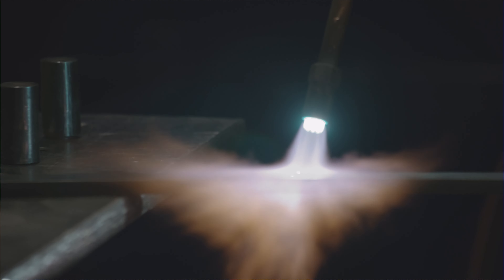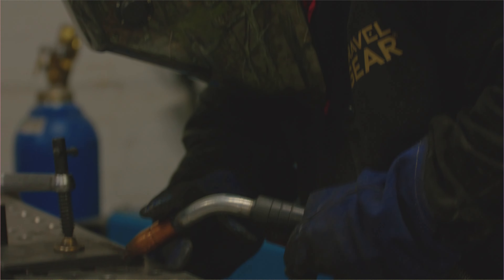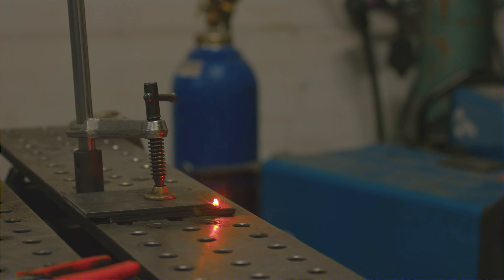It's almost endless what you're able to do with metal if you heat it up. We're able to implement traditional forging techniques with modern techniques such as CNC machinery, rolling, and brake bending.